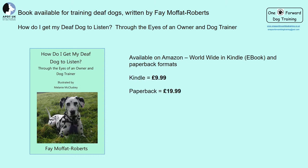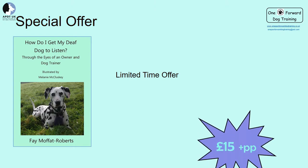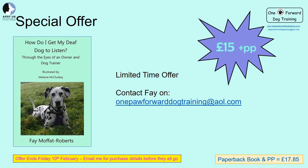All the information I've gone through today plus much more is in a book I have written to help owners train their deaf dogs: 'How Do I Get My Deaf Dog to Listen? Through the Eyes of an Owner and Dog Trainer.' Don't be put off if you don't have a deaf dog — it can help with hearing dogs too. It's available on Amazon worldwide in ebook and paperback formats. I have a limited time special offer — a limited number of paperback copies available for £15 plus postage and packaging, a saving of £5 on the retail price. Total cost just £17.85 to your door. Contact me before Friday the 10th of February via my email address.